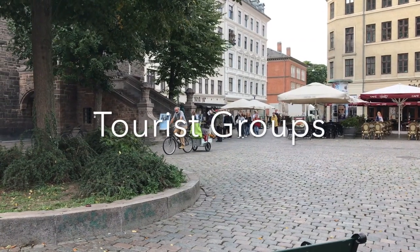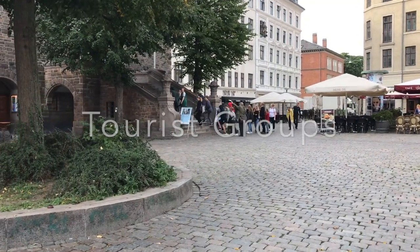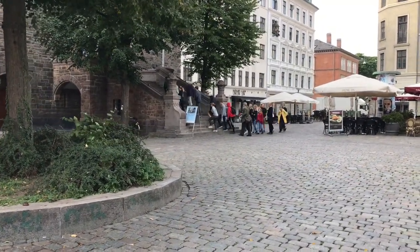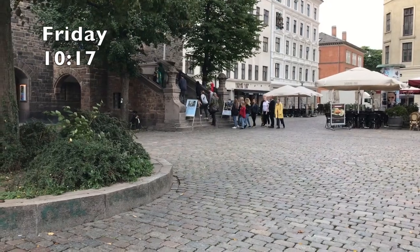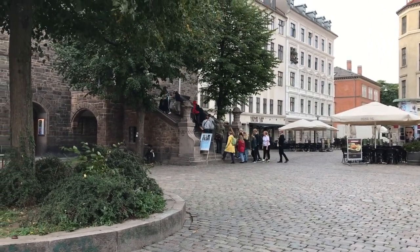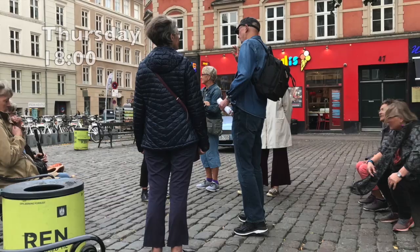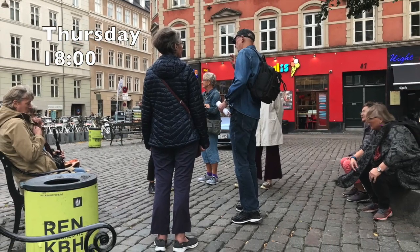There were various tourist groups observed at Vesterbro Torv, signifying that it is an iconic square in the city. The main attraction was Elijah's Church, as a large group can be seen walking into the church at 10:17 on a Friday. Another group was observed on Saturday at 17:03, and again on Thursday at 18:00.